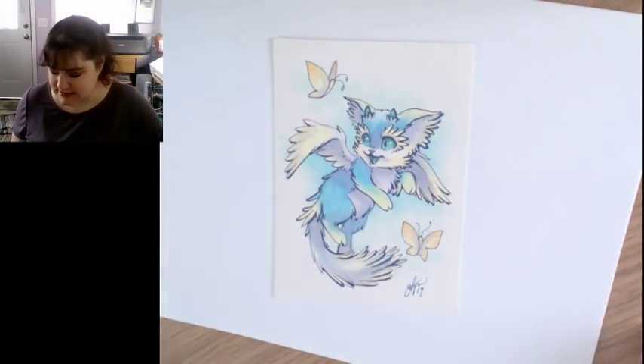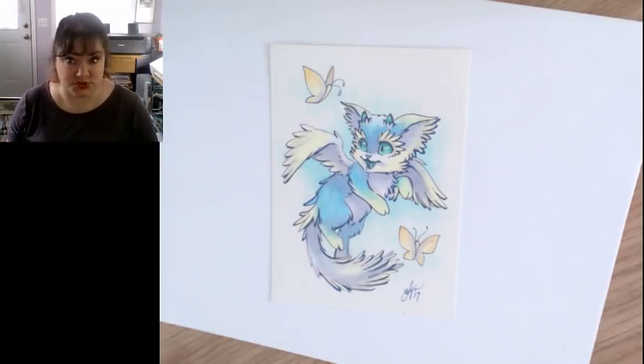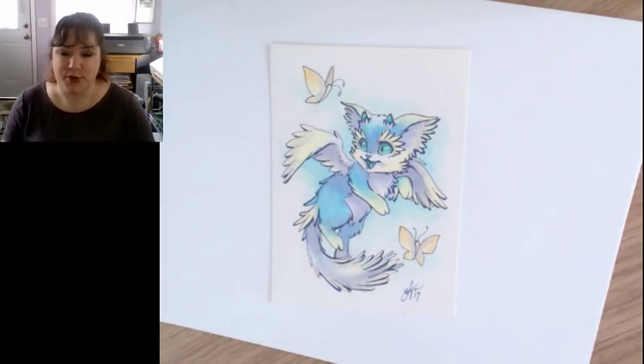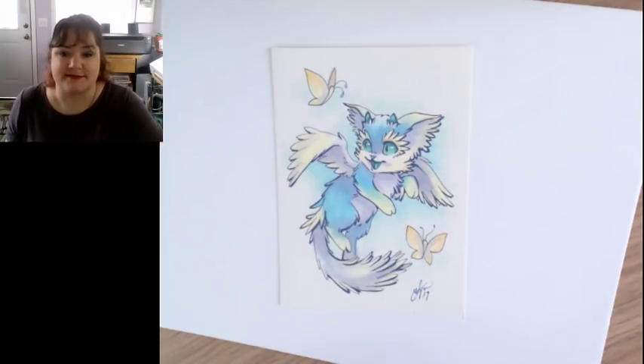Hey everybody, welcome to the stream! We're just getting everything set up. In today's stream I'm going to be doing some fun tutorials based on your suggestions, so start thinking about them and put them in the comments. In a little bit I'll get to start drawing. I just thought I'd hang out with you guys since it's been a while since I've done a live stream.